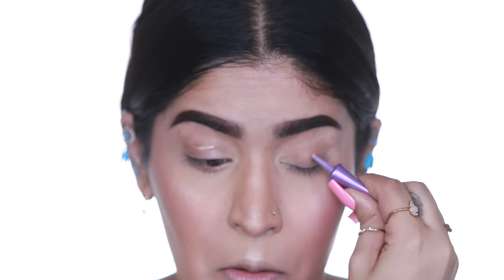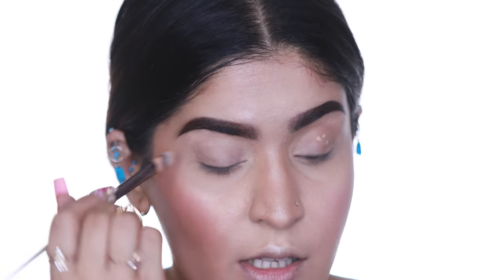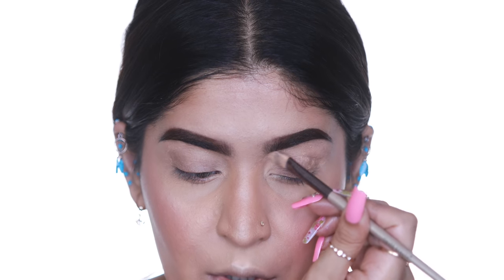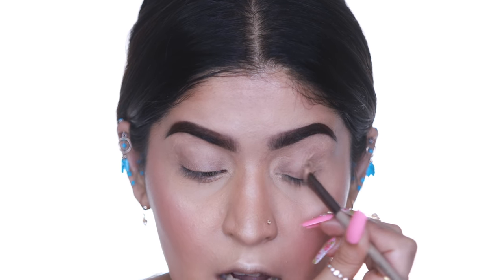Moving on to the eyeshadow primer — the Urban Decay Primer Potion. Back in the day everyone wanted this, and thankfully they have a mini so I got to try it before purchasing the full size. I absolutely love it. I know we're now in the world of P Louise and all of that, but this is still such a nice primer. I'm applying two swipes and blending it over my lid. It truly grips the eyeshadow and prevents creasing throughout the day — the only two prerequisites for a really good eyeshadow primer.